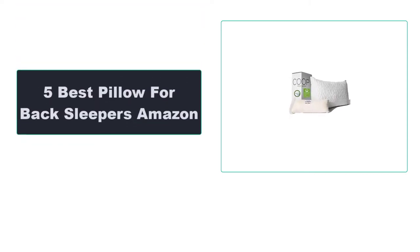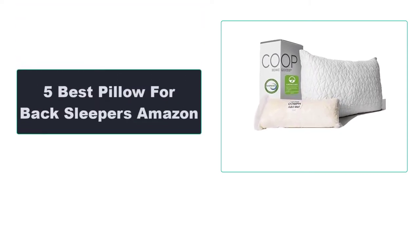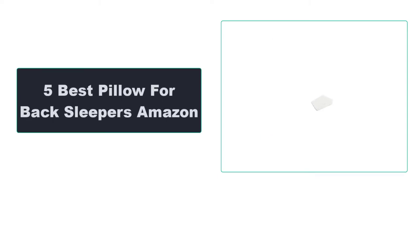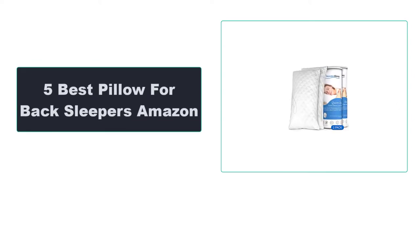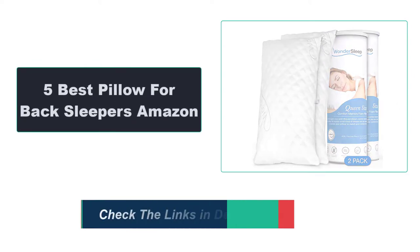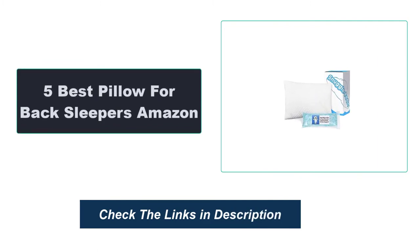In this video, we're going to review the top 5 best pillows for back sleepers that are available on the market. We made the list based on their popularity, quality, price, durability, user opinion, and more. To see the most up-to-date prices, check out the links in the description below.